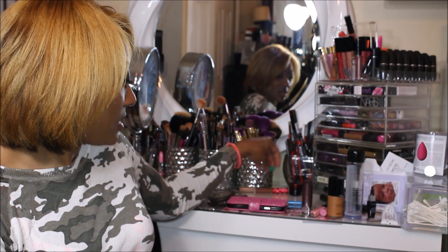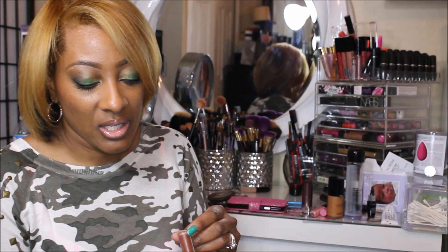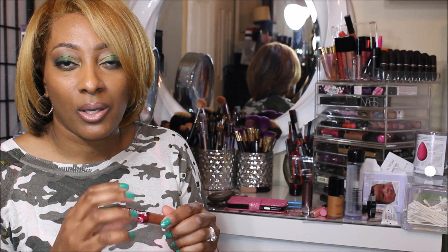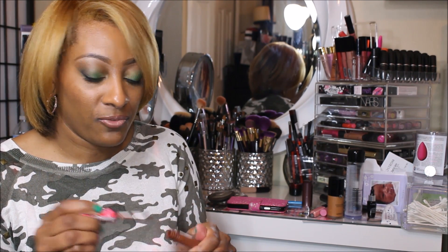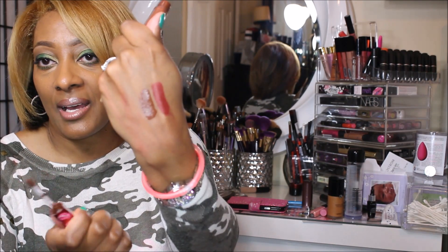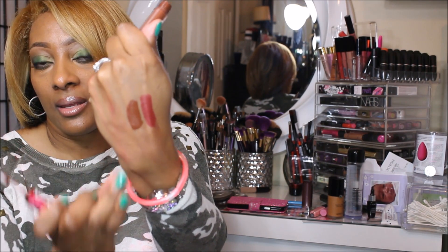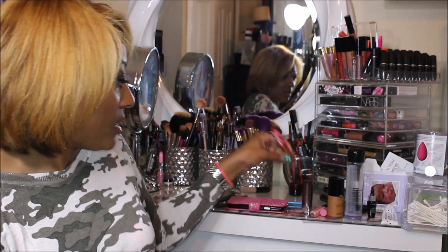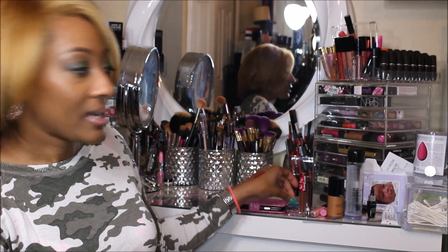The next lippy is from Lime Crime and it's called Salem. This was my go-to vampy brown lippy when it's cold outside. And that's Salem. A lot of people aren't used to me wearing these vampy lippies, but when you're in the mood for it, why not?